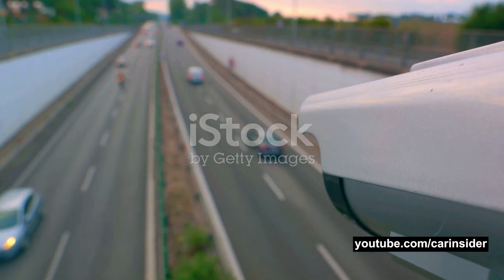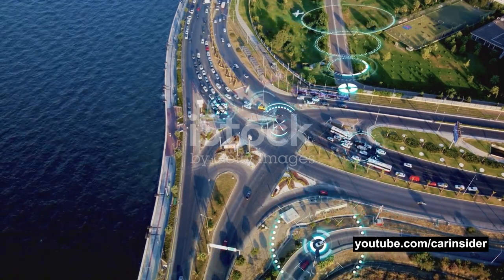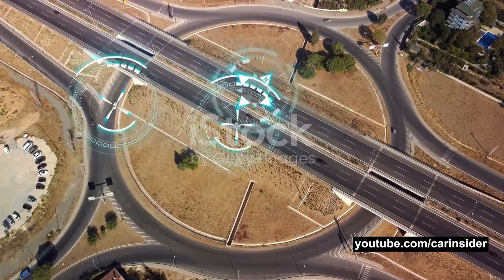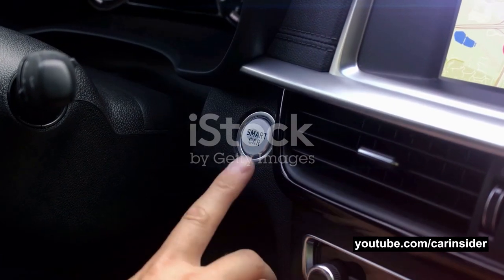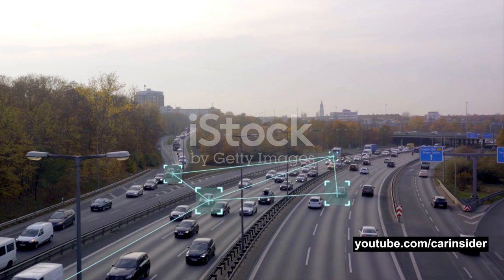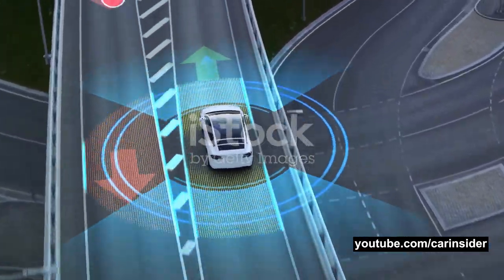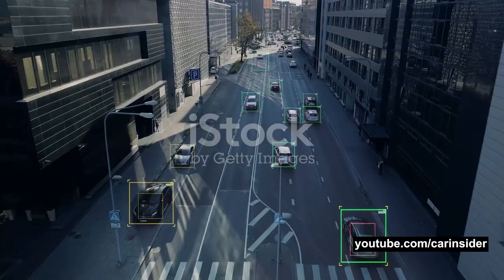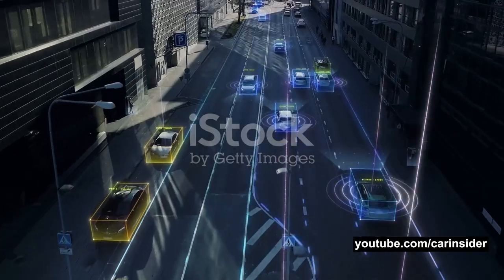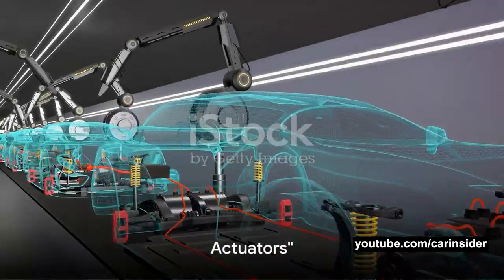Cameras are the system's visual artists, capturing high-resolution images of the surroundings. These images are processed and analyzed by the control unit to identify objects, their location and their movement. In essence, the cameras give the system the ability to see the world in the same way we do. Together, these sensors and cameras work in harmony, each contributing to a complete and accurate understanding of the surroundings. They're the eyes and ears of the system, constantly feeding the control unit with vital data, whether you're cruising down the highway or navigating a crowded city street.